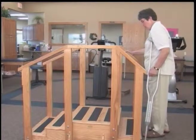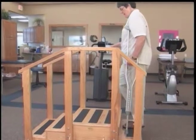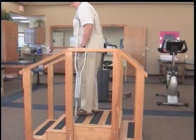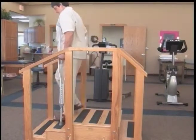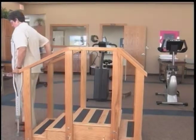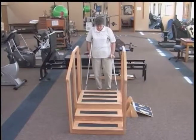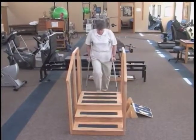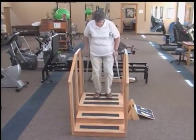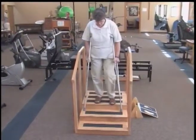When going upstairs, place the surgical leg in front of you. Using a rail and a crutch, go up with your non-surgical strong leg, then step up with your surgical leg. When going downstairs, the crutch and the surgical leg go together. The crutches go down first, followed by the surgical leg, and then the non-surgical leg.